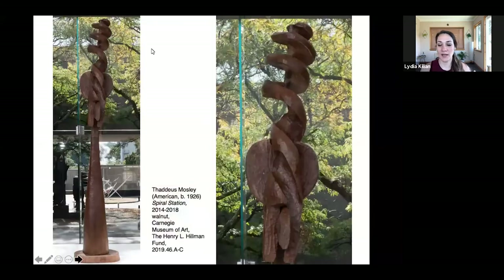Here we're looking at the sculpture, Spiral Station by Thaddeus Mosley. I'll give a brief description, and then we will do a cleansing yoga sequence with a lot of spiraling and twisting.